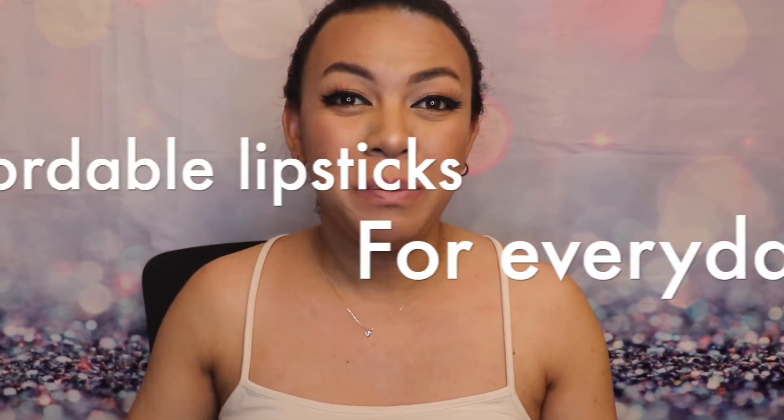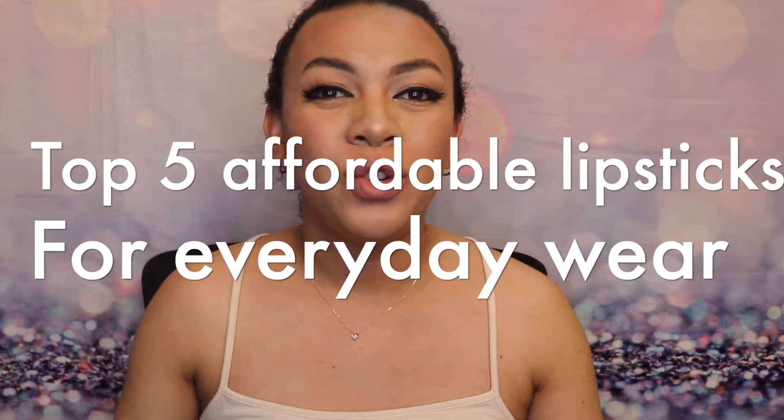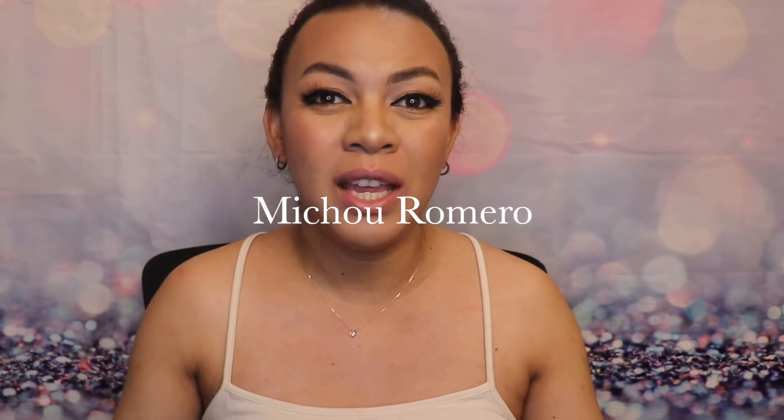Hey moms, my name is Michu and I help moms find ways to enjoy self-care and be the best versions of themselves. On today's video I'm going to show you the five best lipsticks for everyday wear.